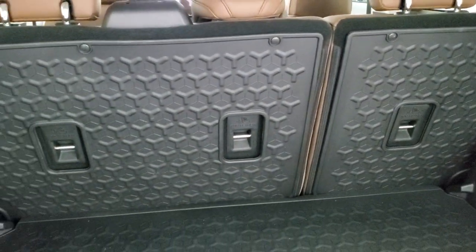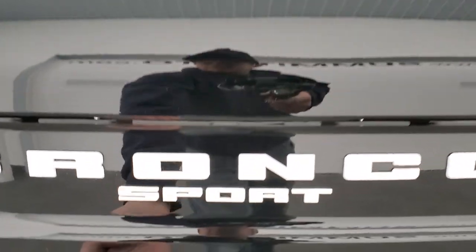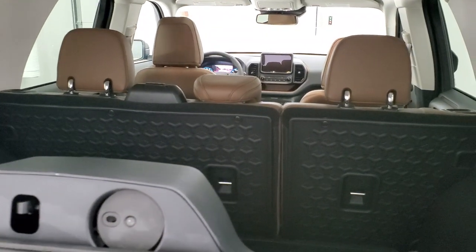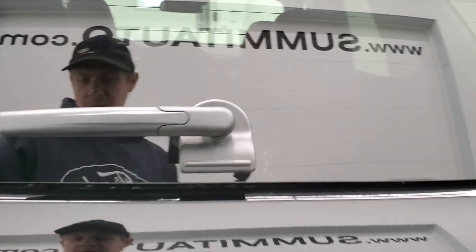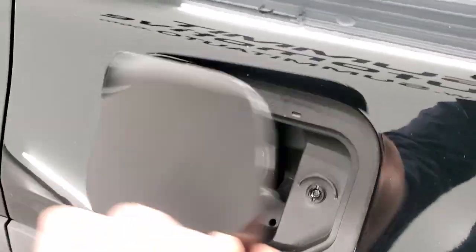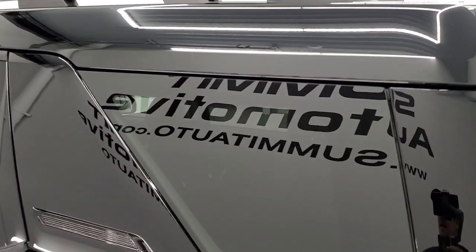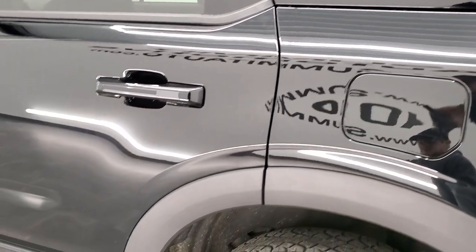Those seats fold down for extra storage and go almost completely flat, which is really nice. The flipper glass is pretty convenient if you need to access the rear when you have bikes or a trailer with that receiver hitch. You also get the capless fuel fill on the Bronco Sport. I like the styling on the back — it has this extra design element on that pillar there.